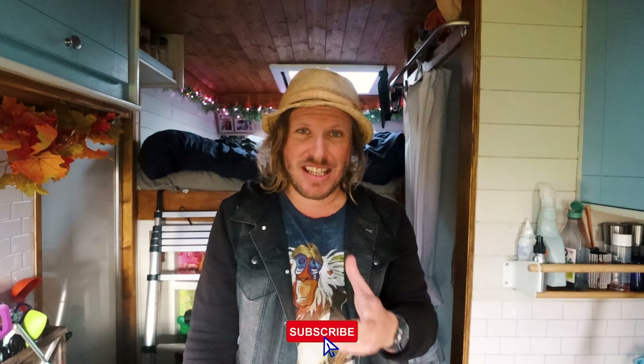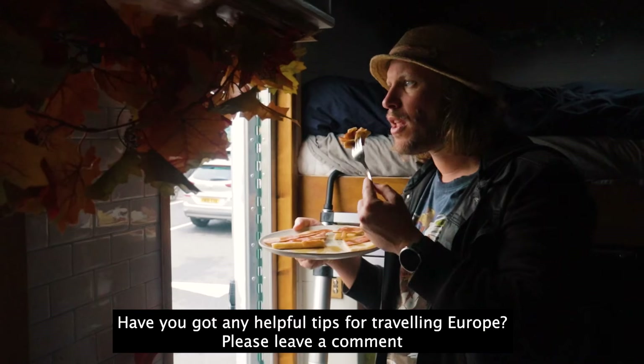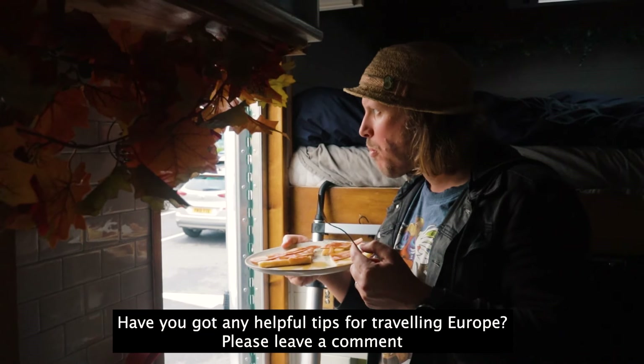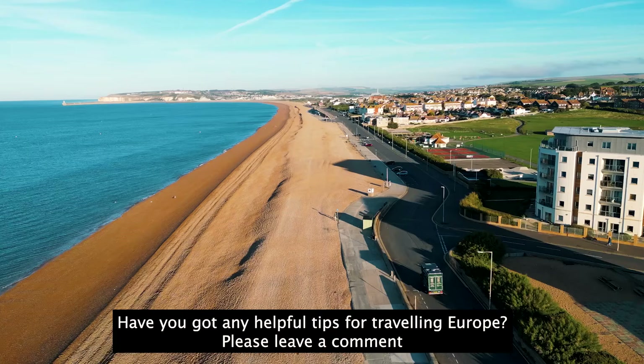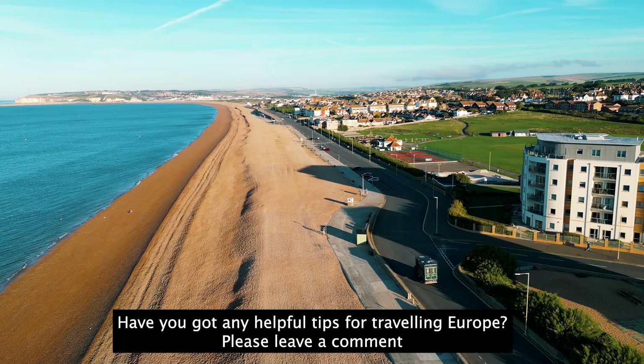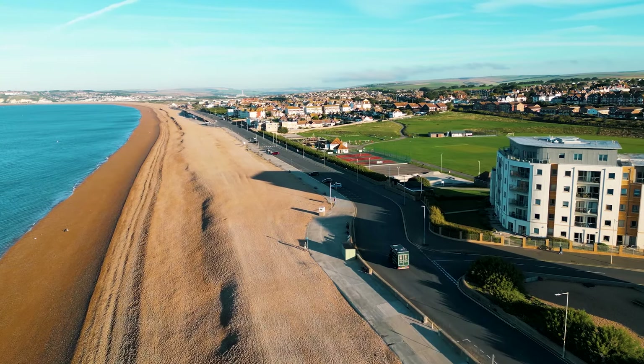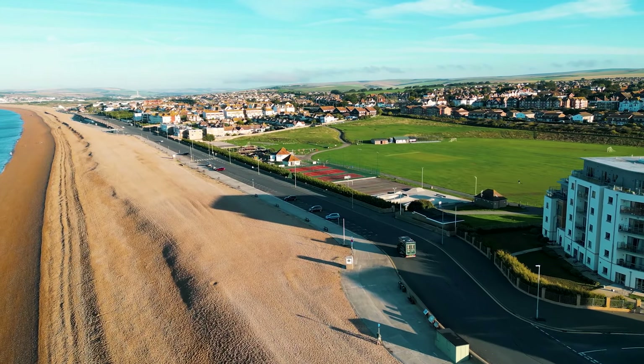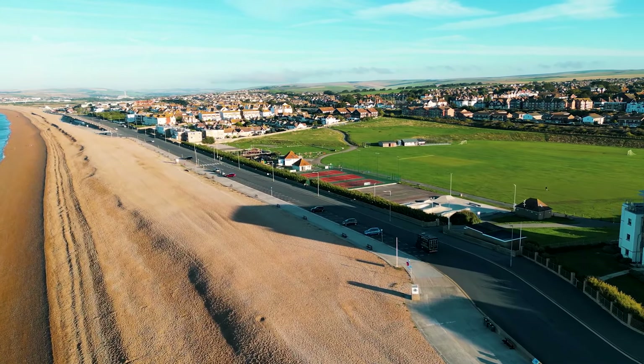We're going to eat our breakfast now — those pancakes are well and truly done! I hope you enjoyed this video and found it helpful. If you did, please think about subscribing as it really helps the channel. Join us next time for more van life vlogs around the UK. We'll see you next time.